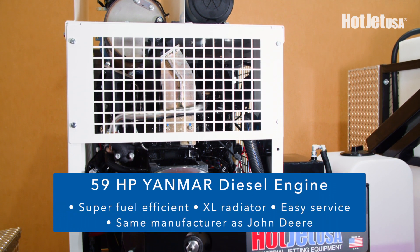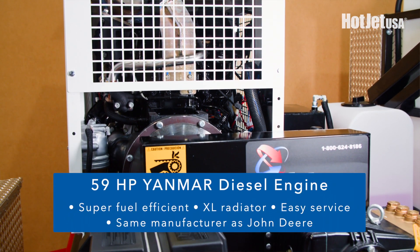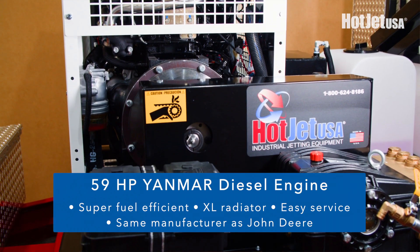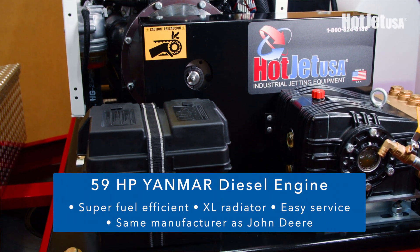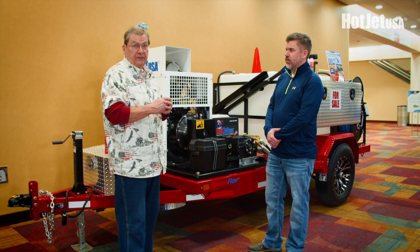We've got a 59 horsepower turbo intercooled Yanmar. Look up Yanmar — I've done a lot of homework on it. One of the best engines made, good price point, and easier to service than Kubota. Yanmar also builds John Deere's equipment and has a zillion service centers.